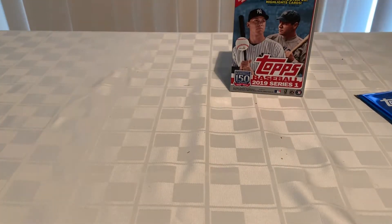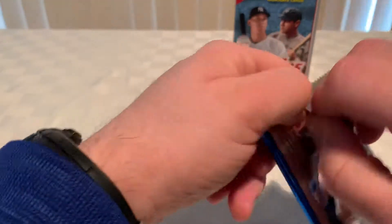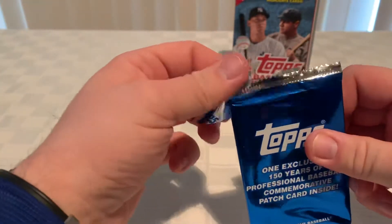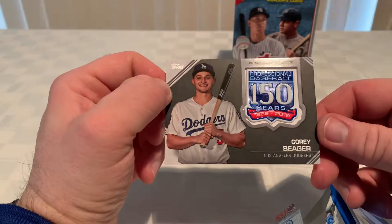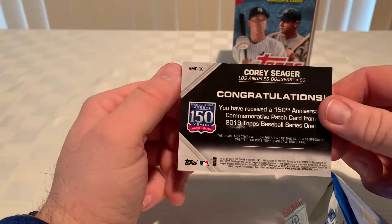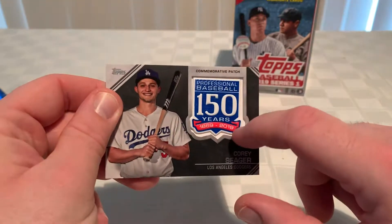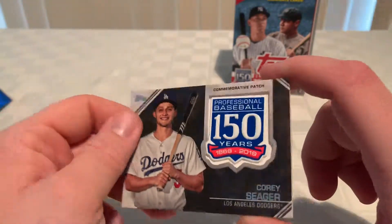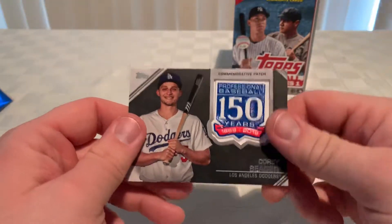Now let's open up that chubby 150th anniversary patch-type card deal. Let's see what we get — try not to look, don't peek. Wow — Corey Seager! Corey Seager, I hope he makes a good comeback next year, hopefully he has a decent year. The card's little patch thing is kind of out of whack there. Some poor quality control, Topps — what's going on?